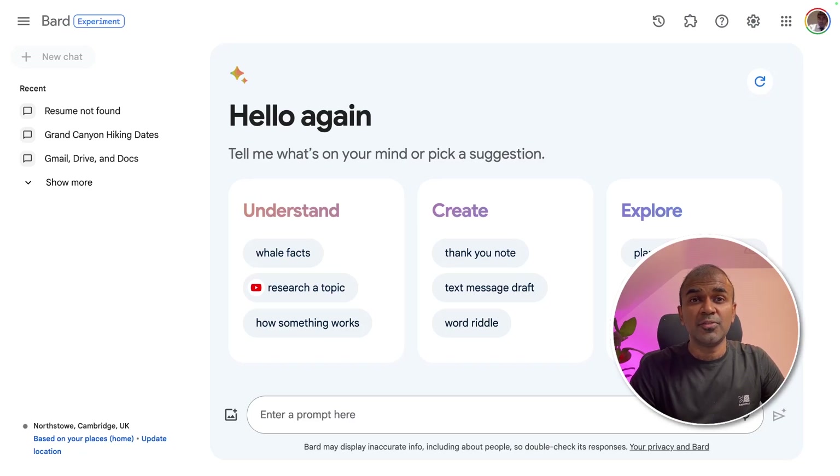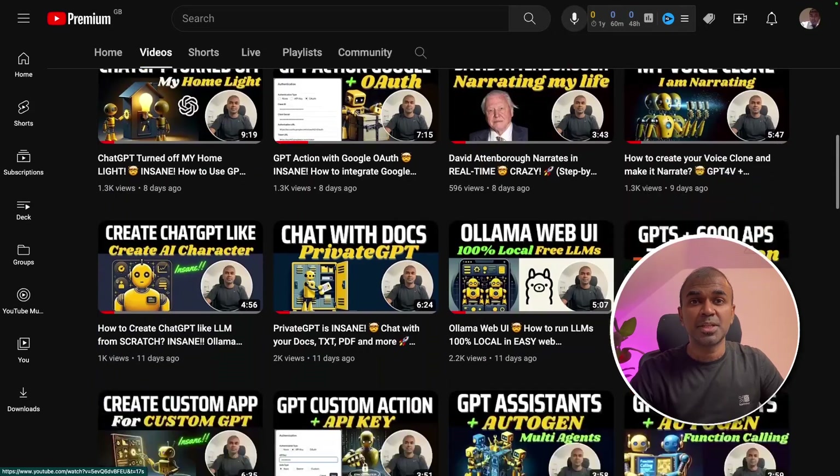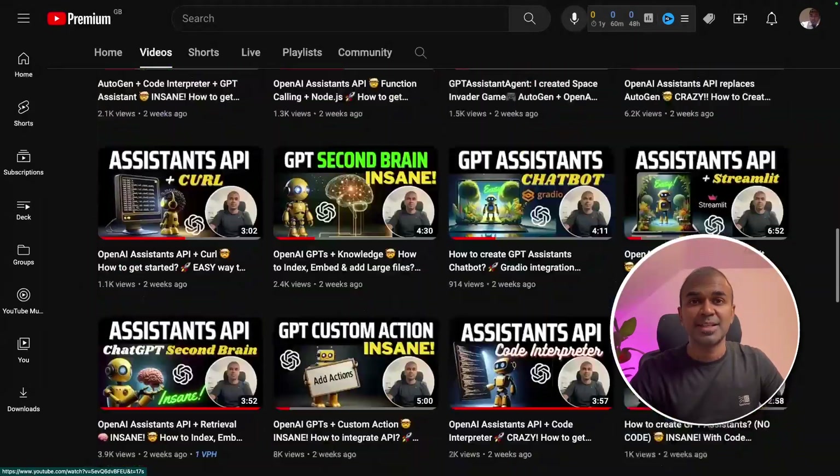I'm really excited to show you the features in Google Bard that can increase our productivity and speed up our work. I'm going to take you through step by step on a list of features. I regularly create videos about artificial intelligence on my YouTube channel, so do subscribe and stay tuned.